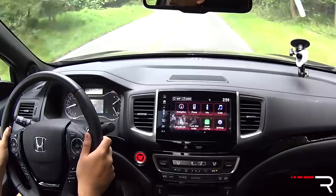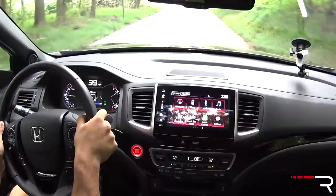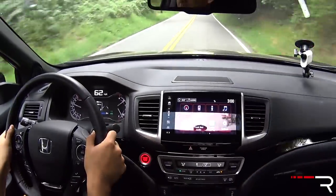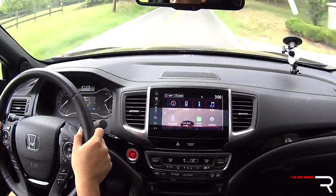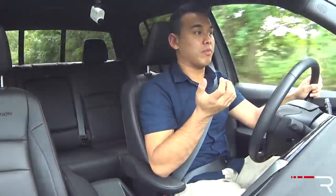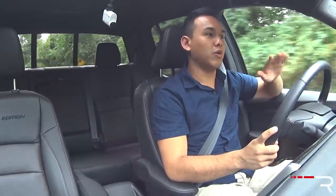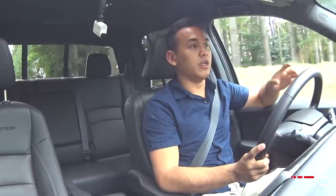Usually I wouldn't like going around twisty roads like this, but in the Ridgeline it actually makes it kind of fun. The steering is surprisingly quick, the truck's body stays relatively planted, and the transmission shifts quickly when you prod the right foot down. It's a rather fun truck to drive. That's one of the reasons why I like the way the Ridgeline drives — because I'm not really a truck person. I like the way cars drive. If you have to have a truck and you don't like the way a truck drives, this is the kind of truck that will really fit that bill.